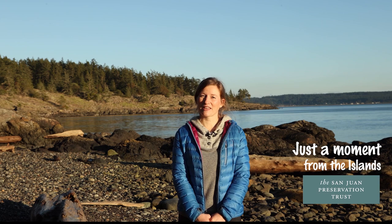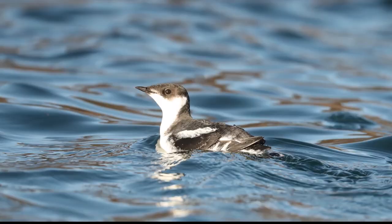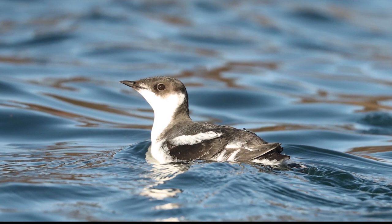I'm Michelle Savoy. I'm a protected species observer and I'm here on a conservation easement held by the San Juan Preservation Trust. I'd like to talk to you about one of my favorite protected species, the marbled murrelet.